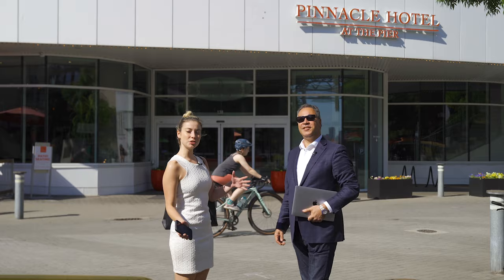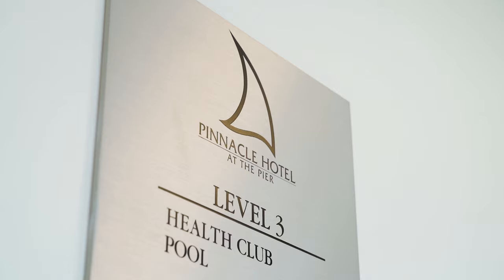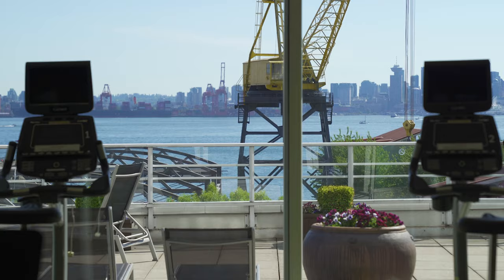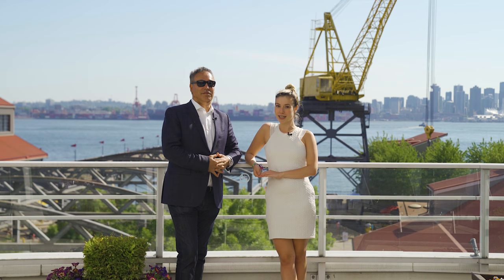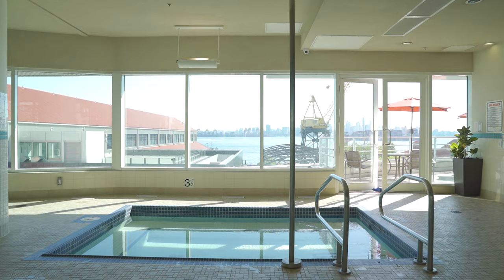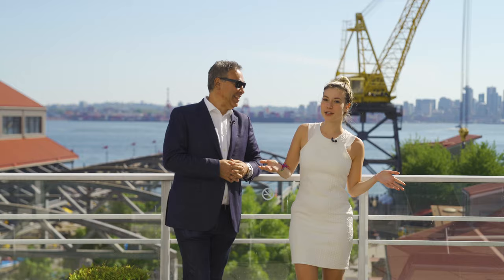Now we're on our way to check out the amenities at the Pinnacle at the Pier Hotel — and as a homeowner at Cascade at the Pier, you have VIP access to these amenities. Welcome to the patio at the Pinnacle at the Pier Hotel. Ownership at Cascade offers VIP privileges including a 25-meter swimming pool, steam room, hot tub, dry sauna, and towel service.